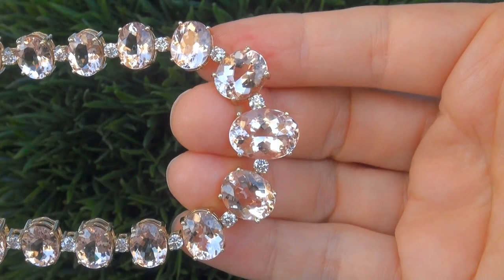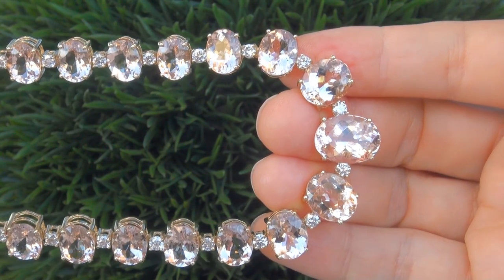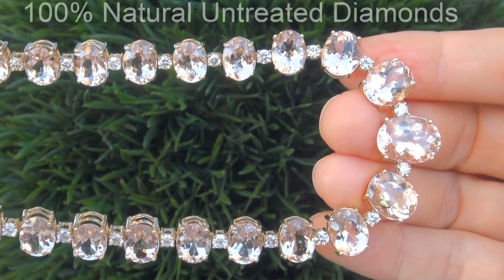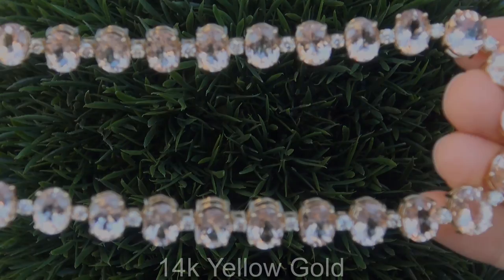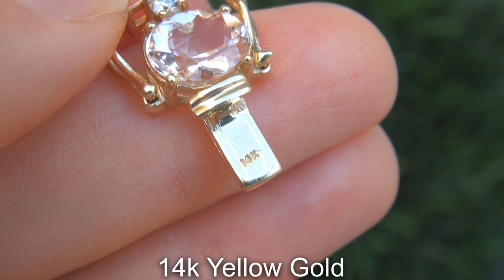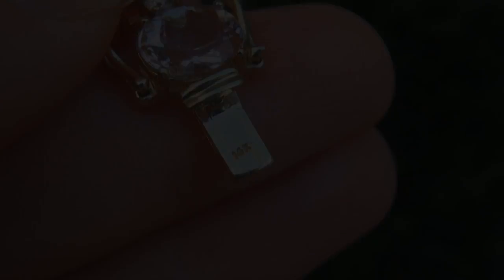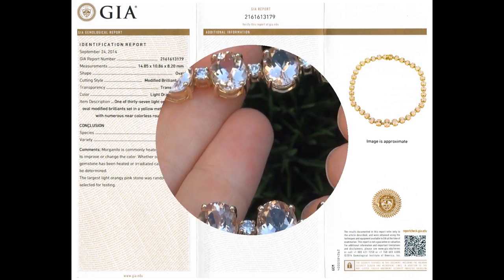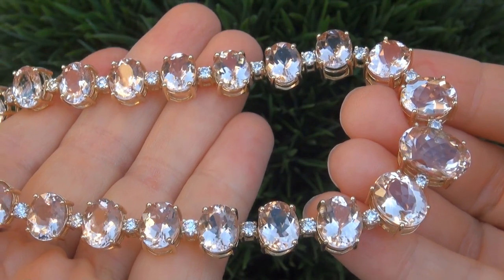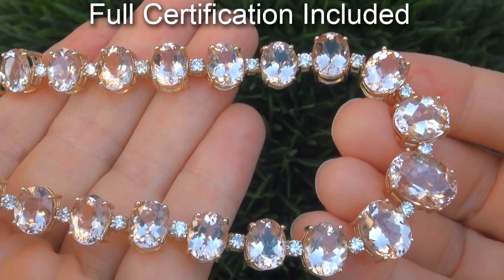Our gemologist also checked and verified every aspect of the necklace and confirmed these are genuine morganites accented with 100% natural untreated diamonds and the setting is heavy solid 14 carat yellow gold. Included with the item are both the GIA certification and a Certified Jewelry certification that documents the authenticity, quality and characteristics of the necklace.